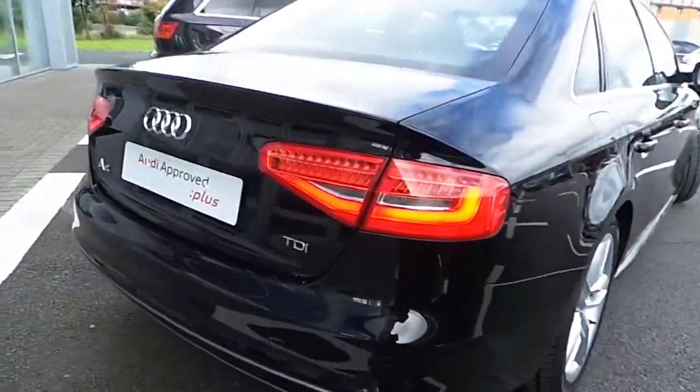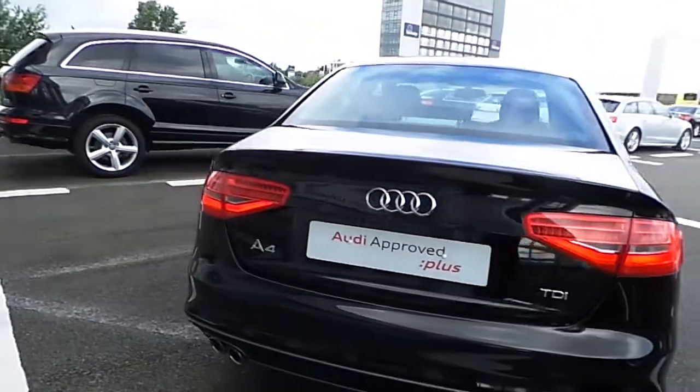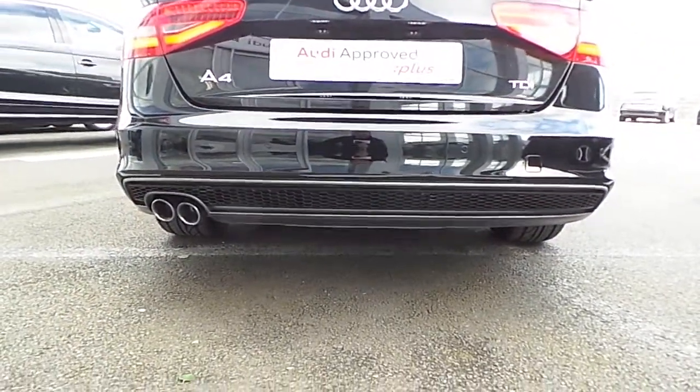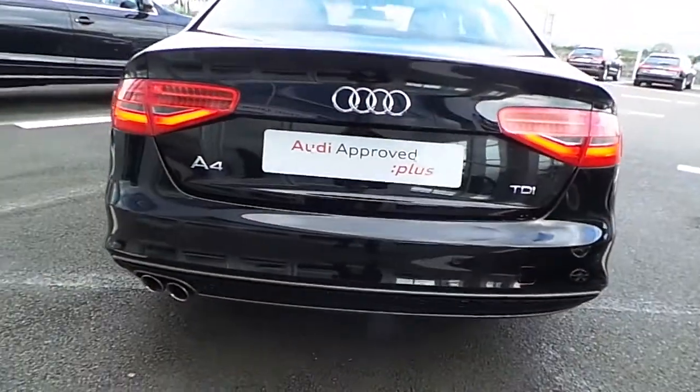To the rear of the car, you have the LED rear lights. You have the S-Line rear sports bumper, which is finished in a graphite grey. It has a chrome twin exhaust and also has rear parking sensors as standard.